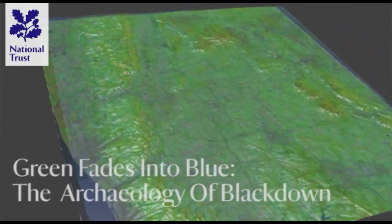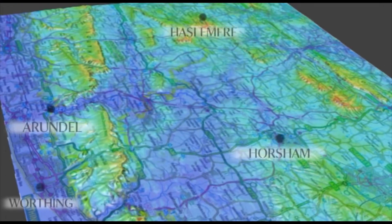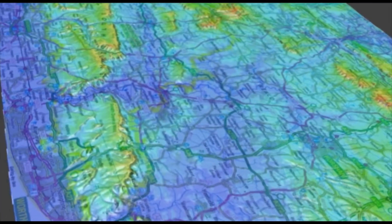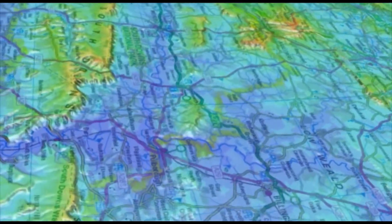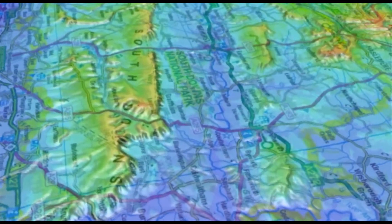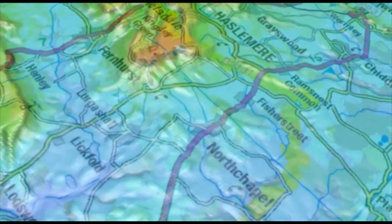The distinctive profile of the sandstone ridge of Blackdown on Hazelmere's doorstep forms a prominent landmark on the horizon from many parts of the South Downs National Park. At over 900 feet it commands extensive views south and east across the entire Western Weald to the South Downs, views which have probably attracted people for millennia.